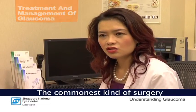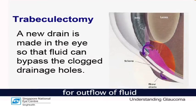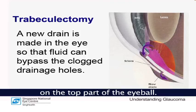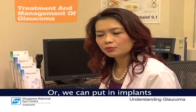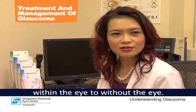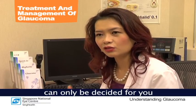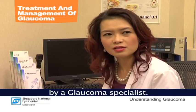The most common kind of surgery is called trabeculectomy, where we create a small passageway for the outflow of fluid on the top part of the eyeball. Alternatively, we can put in implants that drain the fluid from within the eye to outside the eye. The kind of surgery that's best for your glaucoma can only be decided for you by a glaucoma specialist.